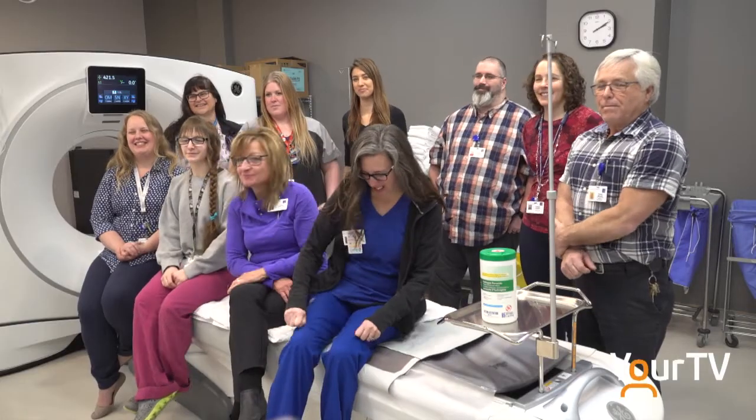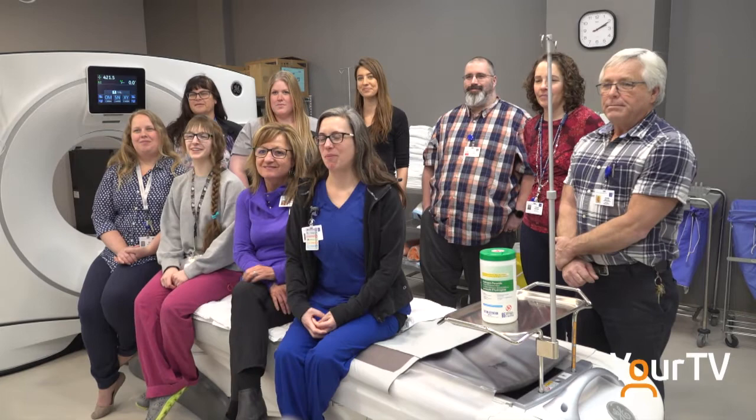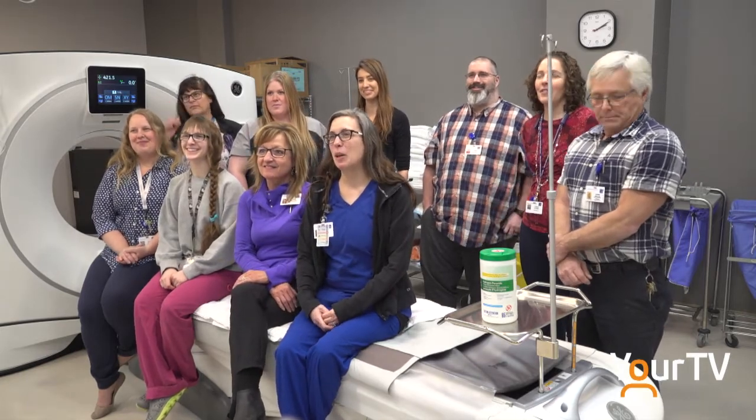It is always a great opportunity to tell people in our communities that the government does not pay for equipment like this — we rely on our foundation to raise the necessary money. We're now looking at replacing additional pieces of equipment, including x-ray equipment and other things in our medical imaging department, and our foundation has taken that on as their next challenge.